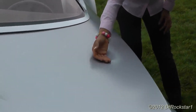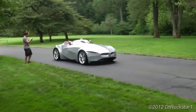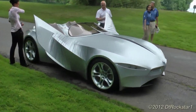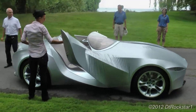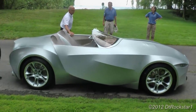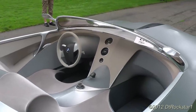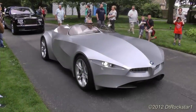The BMW GINA concept, developed in 2008, was an innovative car with a flexible fabric skin made of spandex. Its shape could be changed dynamically, offering aerodynamic efficiency and a customizable design. The interior featured a minimalistic cockpit with concealed controls. While not intended for production, the GINA concept showcased BMW's commitment to pushing automotive design boundaries and exploring new technologies.